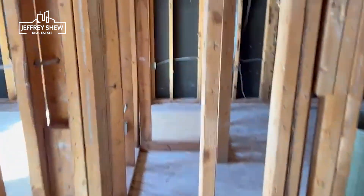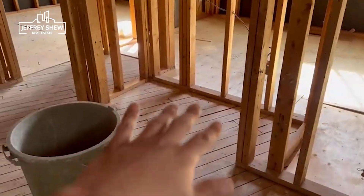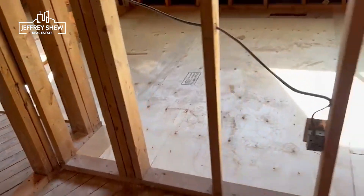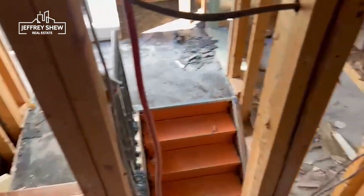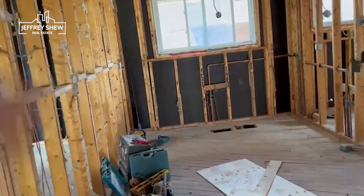Over here there used to be a linen closet, but we've extended it — there used to be a stud here that we tore down, so now there's a bigger closet. The third bedroom hasn't had any changes; the closet and bedroom stay the same. We're planning to add a washroom right here and block off the stairwell to the basement, so we'll have two completely separate units with no access to each other. The kitchen is going there, this will be the living room, and we're knocking down this wall — most likely putting an island.